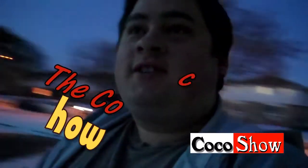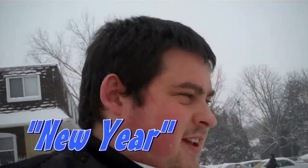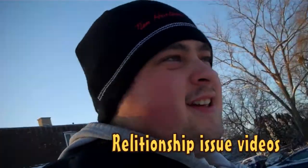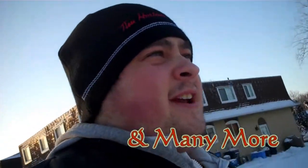Welcome to the Coco Show, the entertaining Coco Show — what do you buy, YouTube? Proudly presented by Coco.